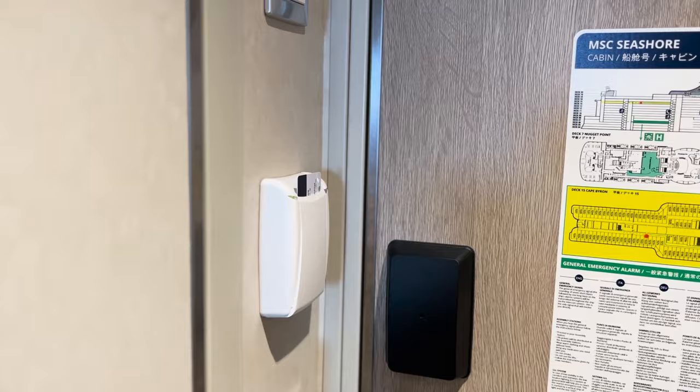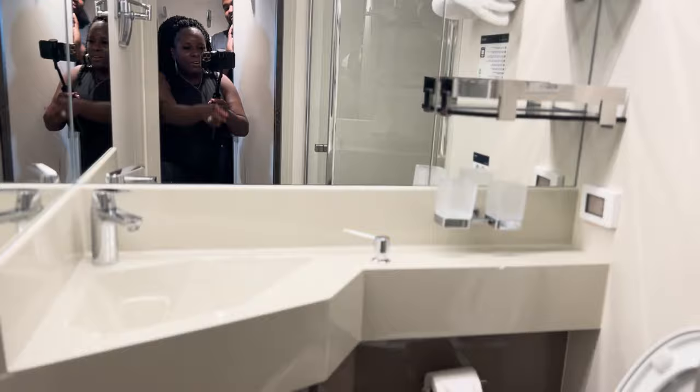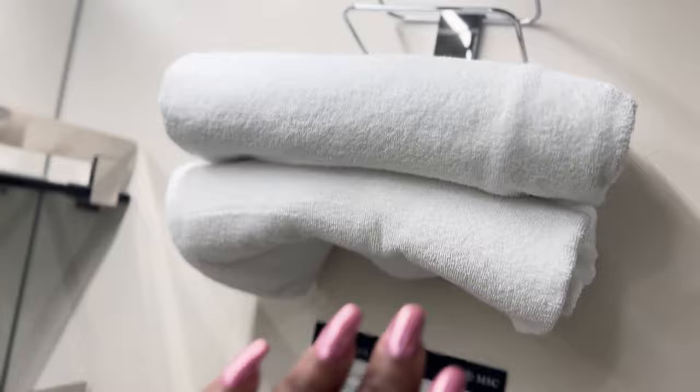So you come in here and this is the view that you have. On this side you're going to have your temperature control. Over here you're going to have where you input your key cards so that the lights will come on. Then once you open the bathroom door, you're going to go inside — this is the bathroom area. Down here is a regular sink with water, and then you have a shelving area on this side, your towels, toilet, and toilet paper.